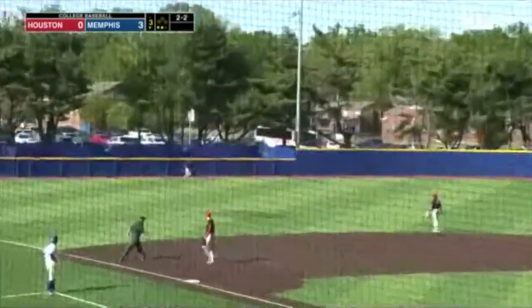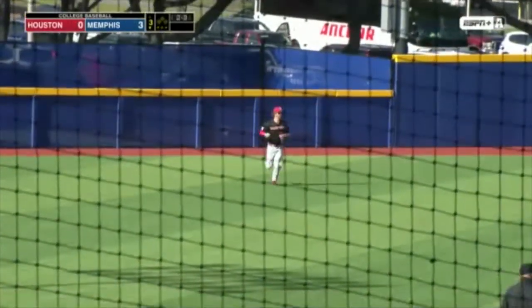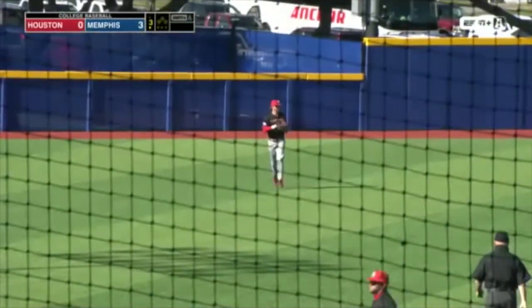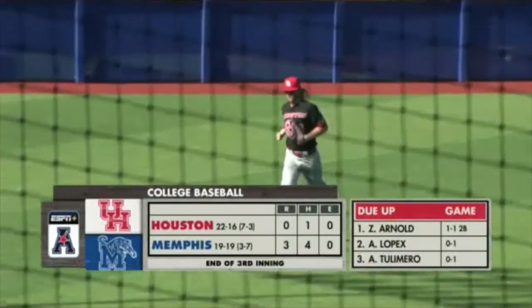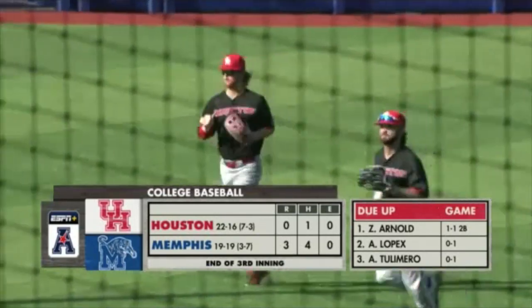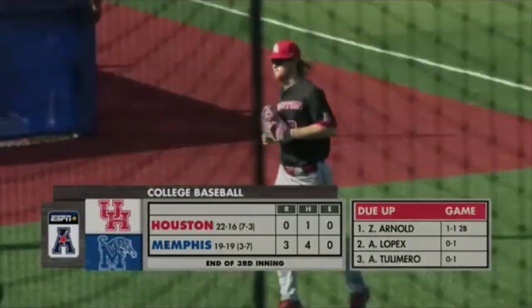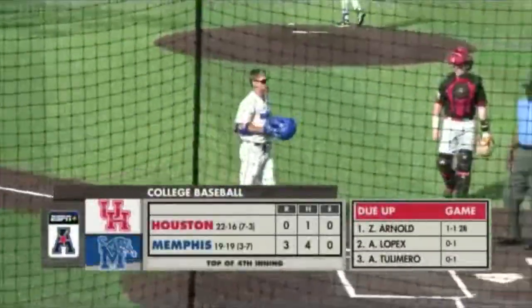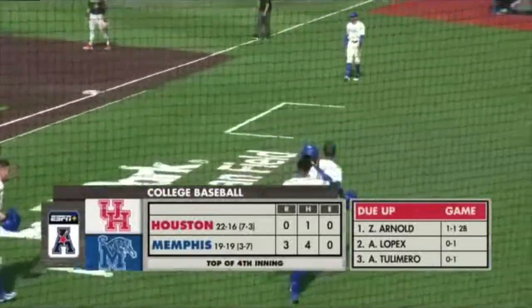There's a line drive left field, in front of the track is Nickens, and that will end the inning. The Tigers on the board for the first time this weekend — they'll get three runs. They did it on three hits, there were no errors, and they leave nobody on base. Through three complete here in Memphis, and the Tigers now lead the Cougars 3-0. It was Jake Curtis with a solo shot, then three batters later Logan Kohler with a two-run bomb that put the Tigers up 3-0.